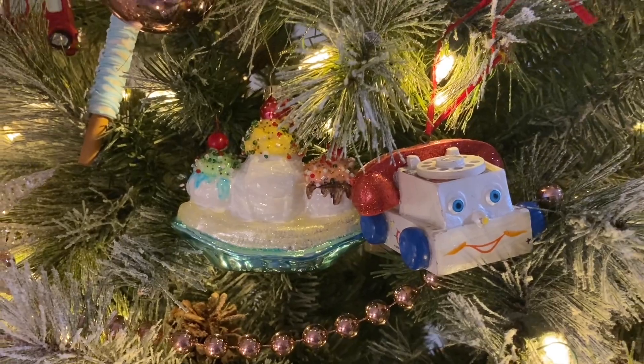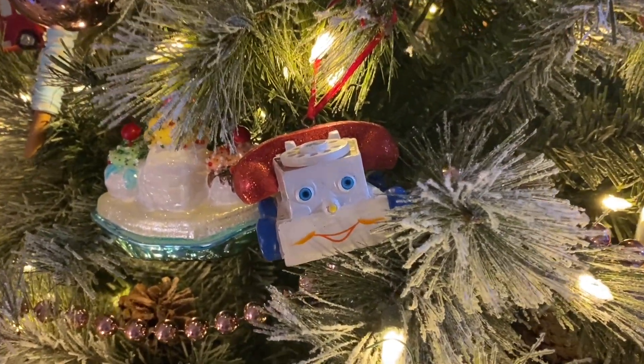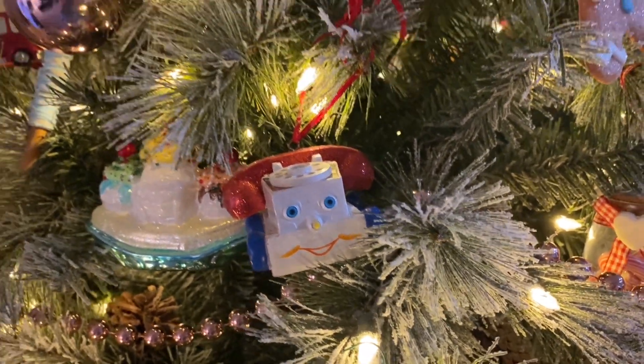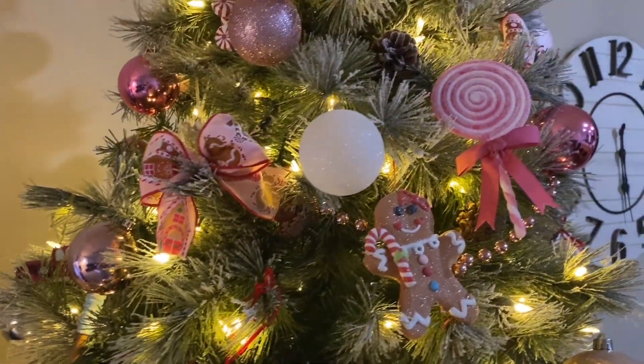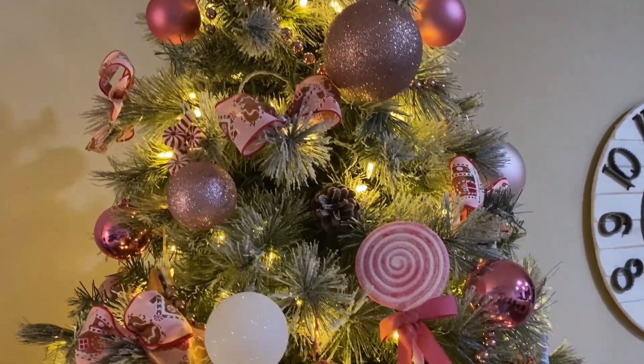As you know, the banana split ornament is in honor of my dad as well. I've had comments about this ornament right here — I absolutely love the little phone, it's one of my favorites. I've got some gingerbread, pink, and more pink in different shades.